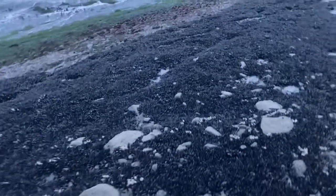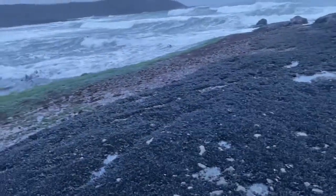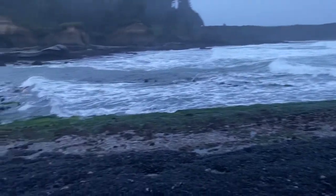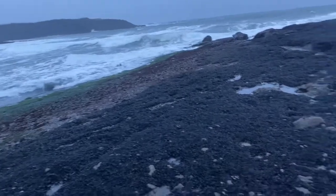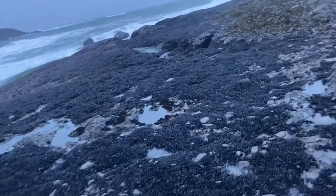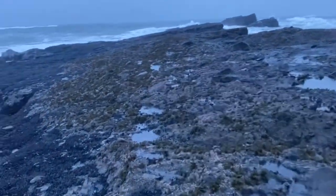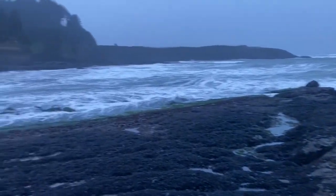Oh wow, look at all these. That's a lot. Some higher tides rolling in — one hundred ten years ago.